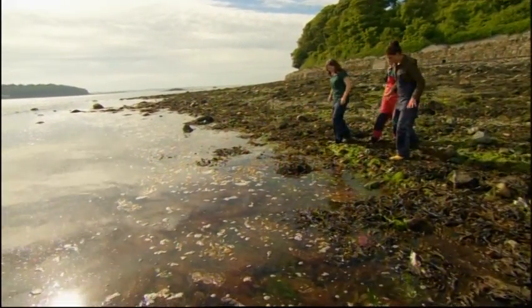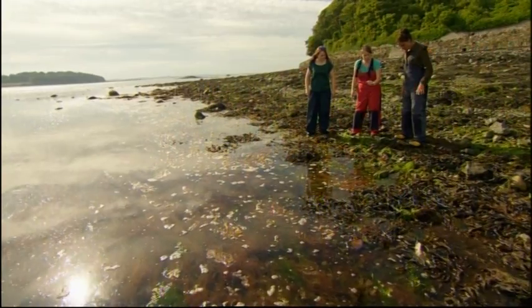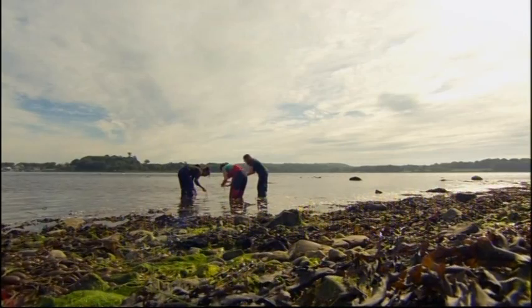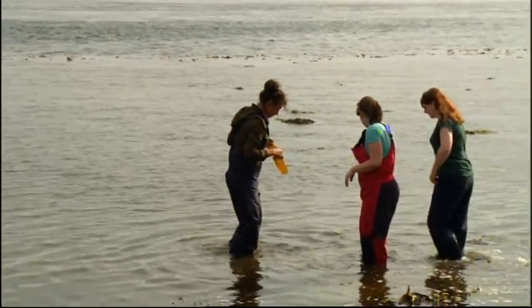Right, so ladies, what are we looking for here? What should I have my eye on? You can see here we've got a whole mixture of colours — we've got brown and green and there's a wee bit of red as well. We're looking for a big brown one called laminaria and you'll know when you see it. UK waters hold around 630 different species of seaweed, so I'm glad I've got a couple of experts with me.